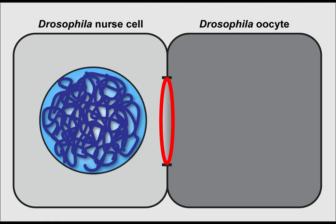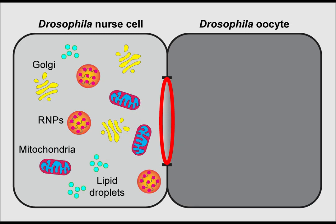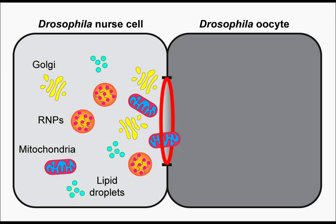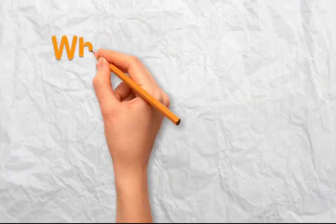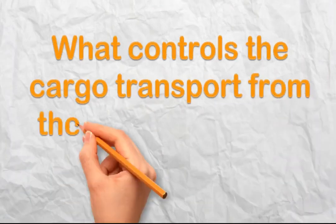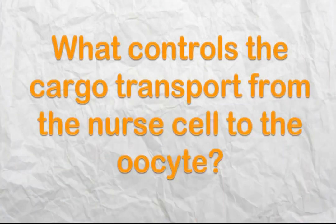During early oogenesis, nurse cells become highly polyploid and become well prepared for nursing the oocyte. The nurse cells provide mRNAs, proteins, and organelles to the oocyte through the ring canals, depositing these materials inside the oocyte. Here we ask the big question: what controls the cargo transport from the nurse cell to the oocyte?